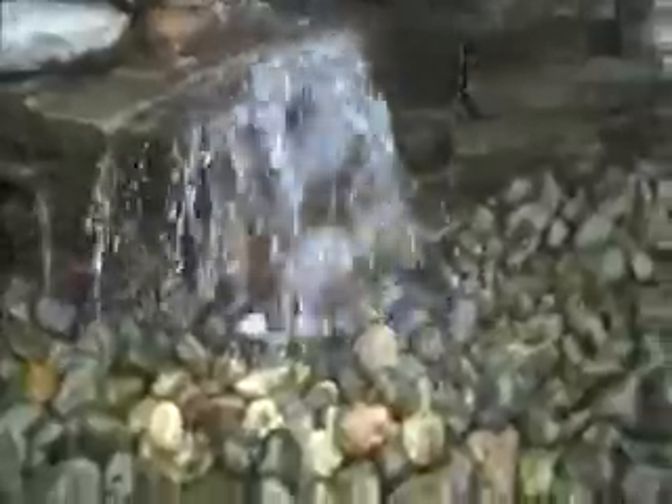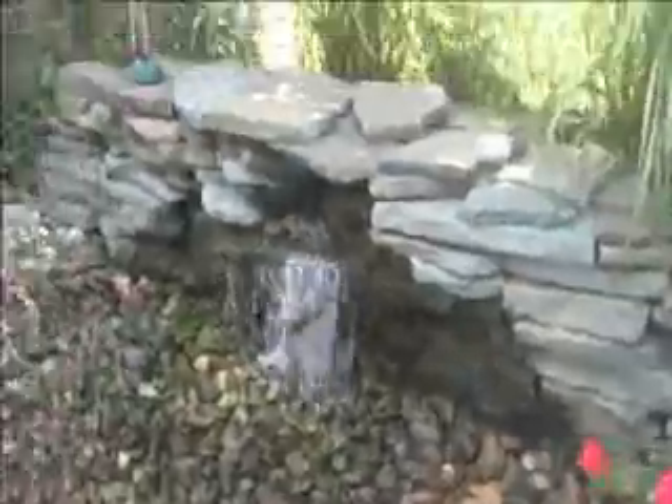It basically eliminates any maintenance — it's pretty much a maintenance free water feature. And like I said, pretty cost effective to put in.